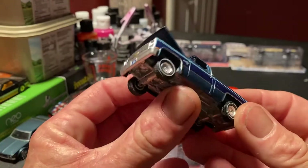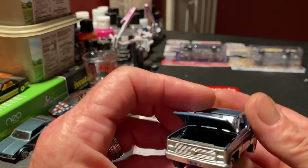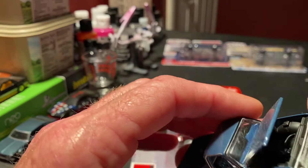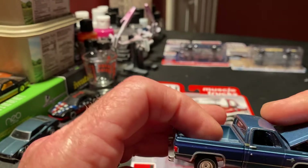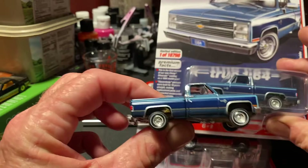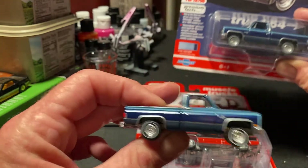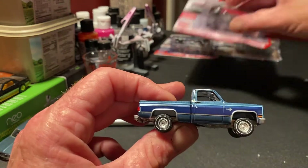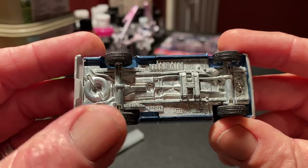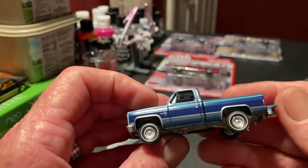It's got the drop-down tailgate, chrome on the back tag, all the trim, door handles - even a detailed little motor. It's all black and it looks like a real engine, but it needs painted. This is actually the split truck - the same truck I found on the same night. The Auto World trucks have real rider rubber tires and four wheel drive. Auto World just does a good job with their stuff.